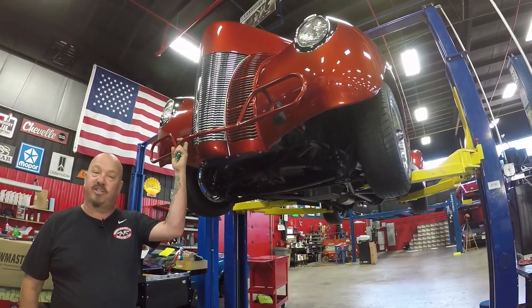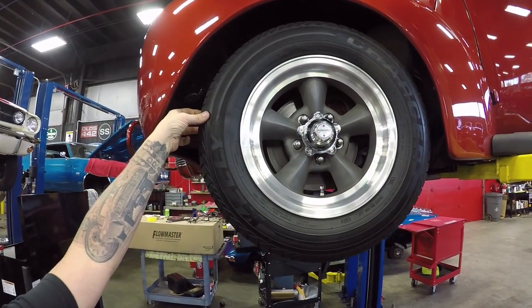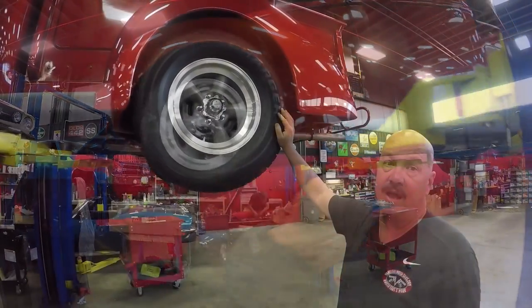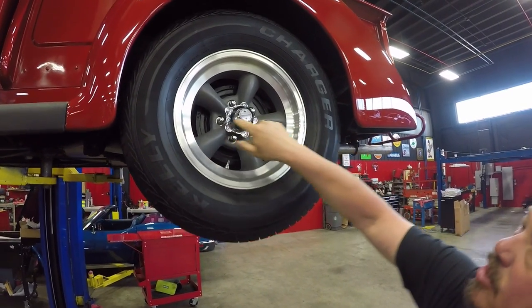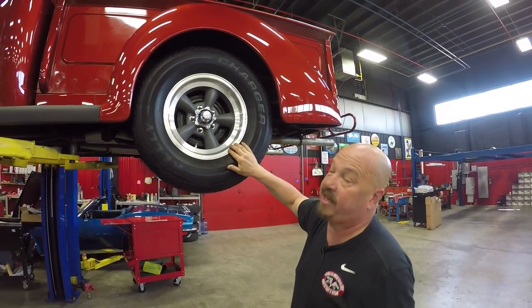Let's look at those wheels and tires. Up front here we've got torque thrust wheels with what looks like brand new Kelly tires — 195/70/14s. And look at that paintwork — beautiful. Out back we've got Kelly tires too, 255/70/15s, same good looking torque thrust wheels. Those look brand spanking new.